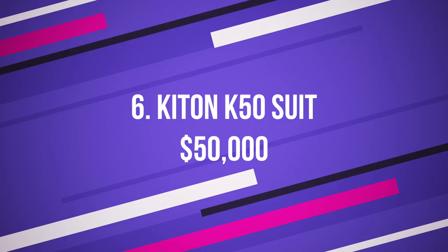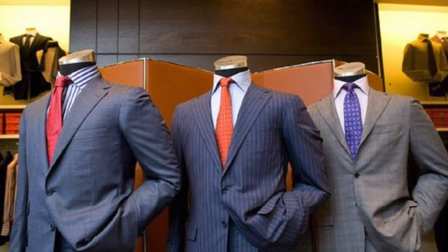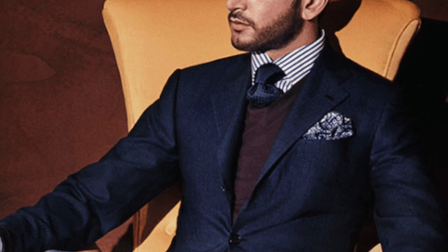Number 6: Kitan K50 Suit, $50,000 US dollars. Made from merino sheep wool, the Kitan K50 suit's price is around the $50,000 to $60,000 mark. Only five tailors in the company are able to make this particular type of suit within 50 hours. This suit was originally designed by Savile Row's Enzo De Rossi.